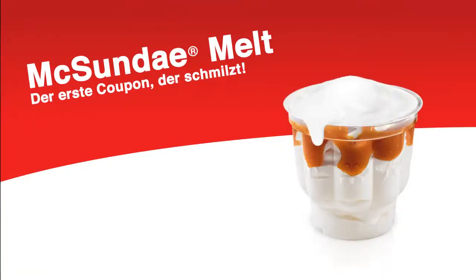McSunday Melt. The first voucher that melts if you're too slow.